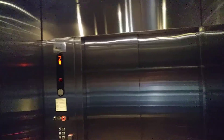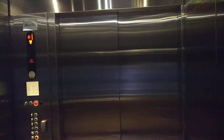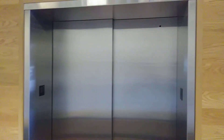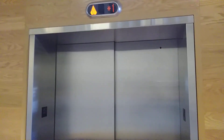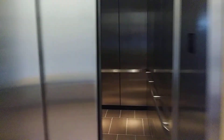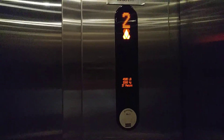Here we are at one, let's get the other floor. 6,500 pounds.